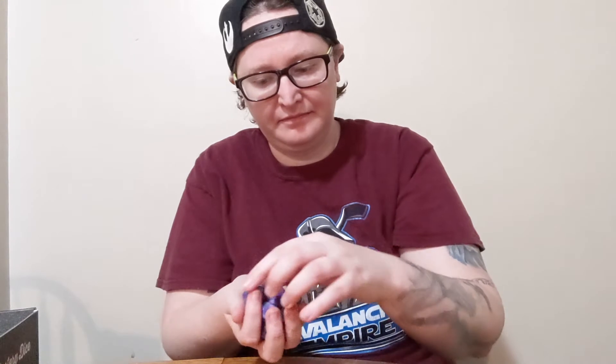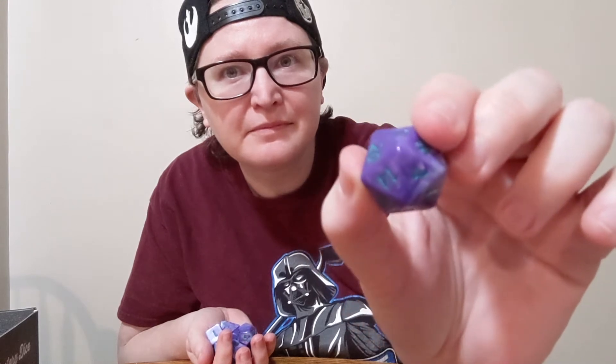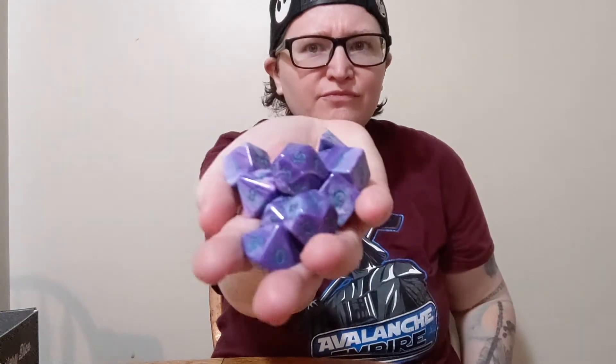These are cool. Really like a nice purple with a little hint of pink throughout, and then the numbers are green. Really nice, and they have a good weight to them. Very nice. And they're very smooth — really good smooth texture to them. Nice.